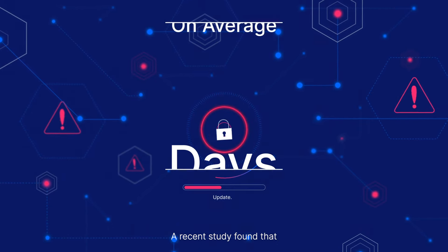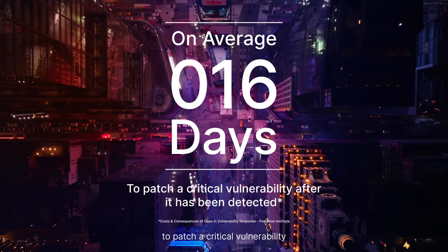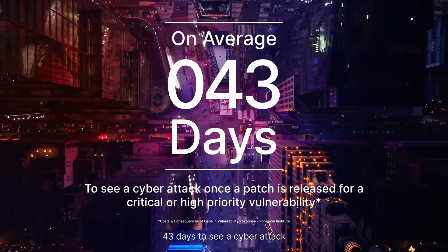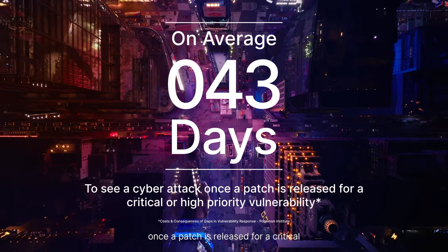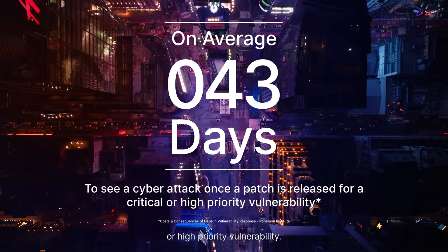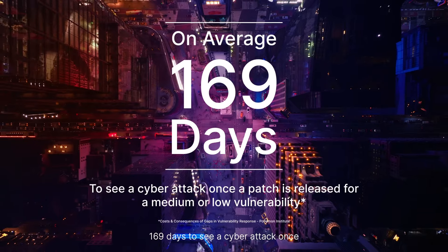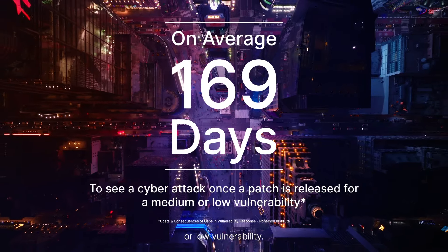A recent study found that it takes 16 days to patch a critical vulnerability after it has been detected, 43 days to see a cyber attack once a patch is released for a critical or high-priority vulnerability, and 169 days to see a cyber attack once a patch is released for a medium or low vulnerability.